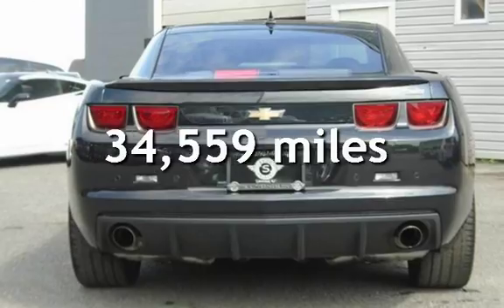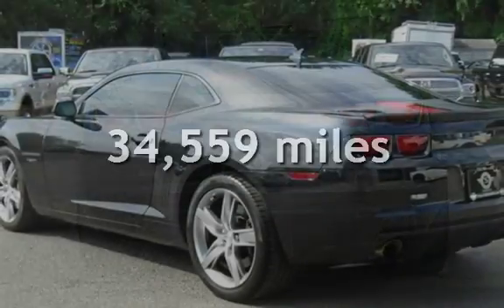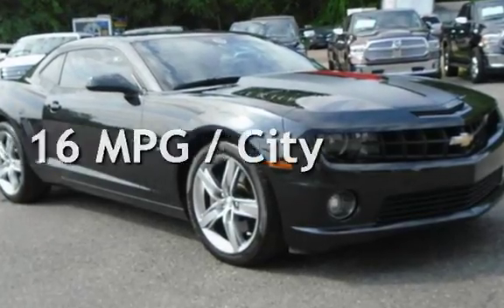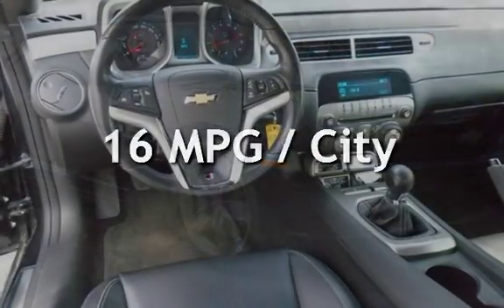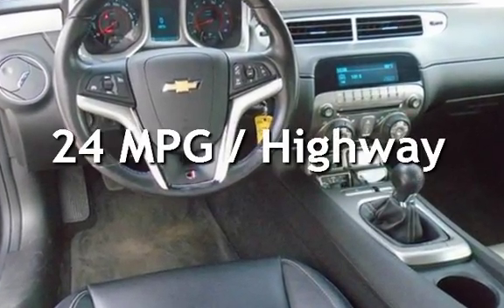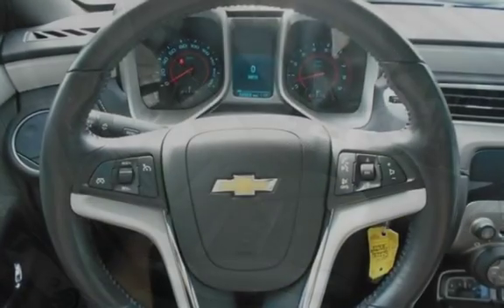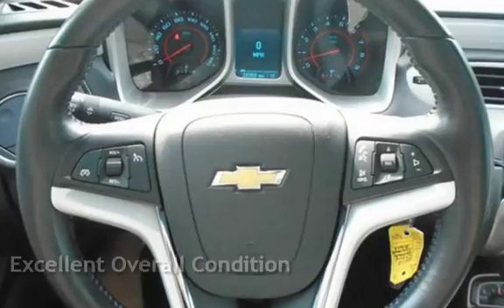This Chevrolet is a great value with less than 35,000 miles on the odometer. Estimated fuel economy for this vehicle is 16 miles per gallon in the city and 24 miles per gallon on the highway. This vehicle is in excellent overall condition.